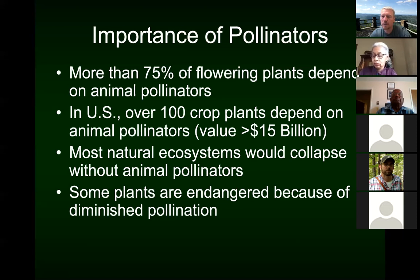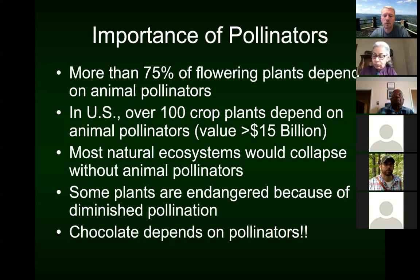We've also got natural ecosystems that would totally collapse if we didn't have those animal pollinators. A lot of the plants we see — beautiful flowers and things that make life more interesting — in the absence of pollinators, the world would be a very drab place. Some plants are actually endangered because the main pollinators they depend on are in decline. And if you're a chocolate lover, there could be no chocolate without pollinators. That's really, really important.